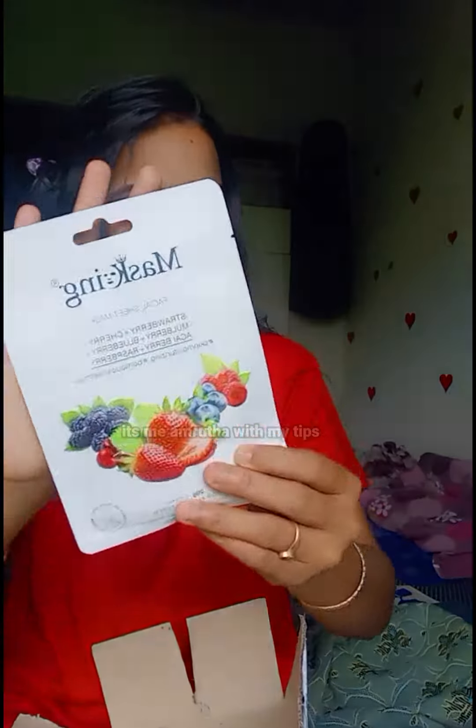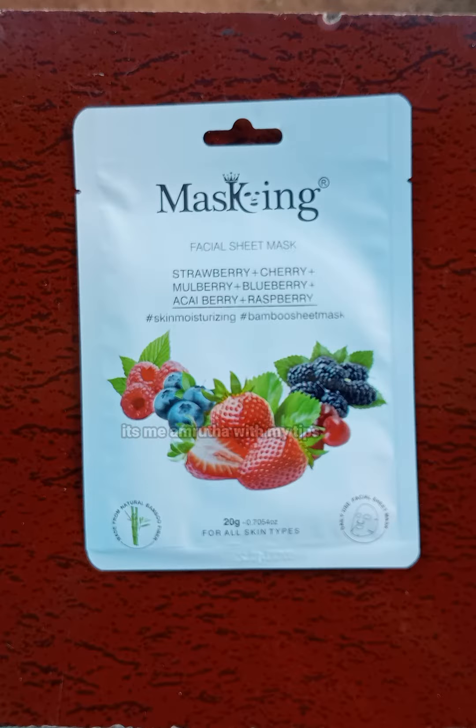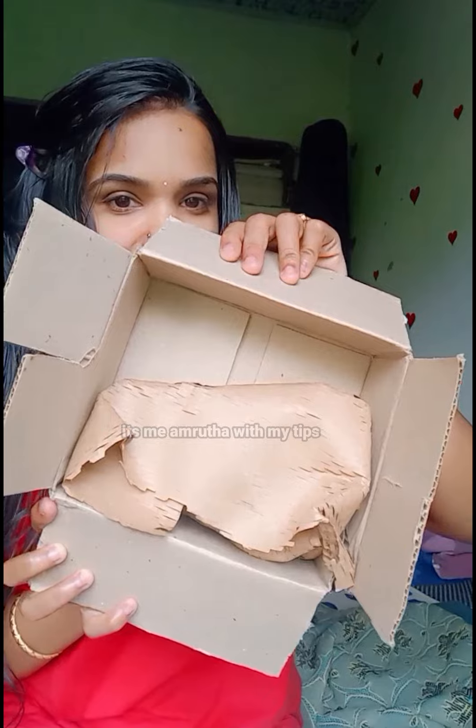I ordered a facial sheet mask — 20 grams, suitable for all skin types. Every skin type can use it. The price is 149 rupees. If you have a mask, we will be able to buy this product.